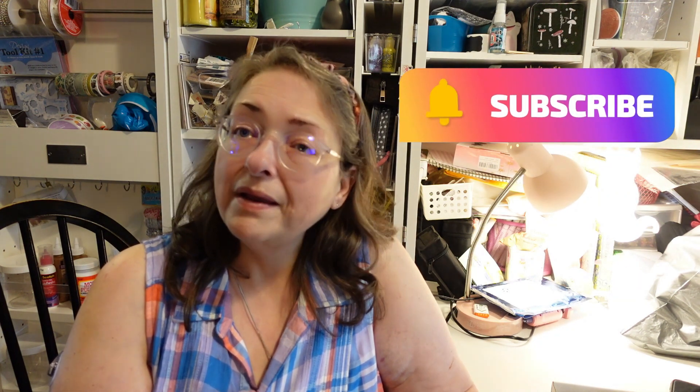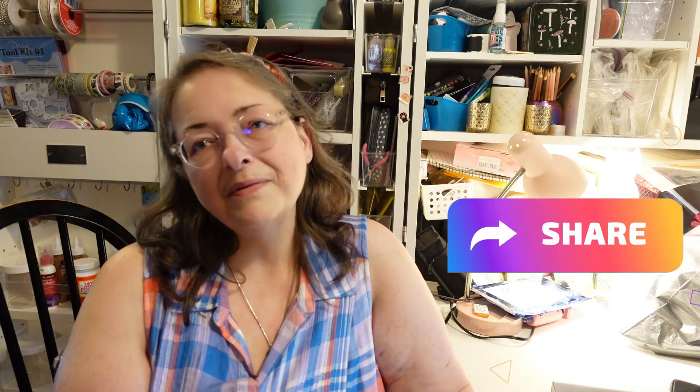So let me know what you think of the box I received, and how it compares to what you've gotten — or if you even knew this was a thing! Please give me a thumbs up, subscribe to my channel, and share my video with others. Thank you so much for watching and I'll see you again in another video. Bye guys!